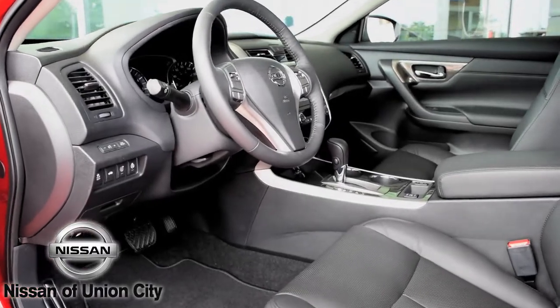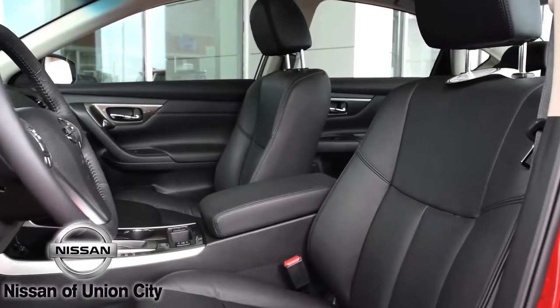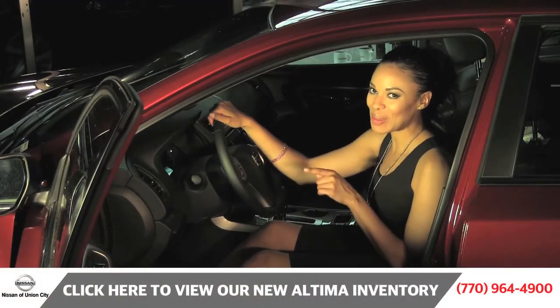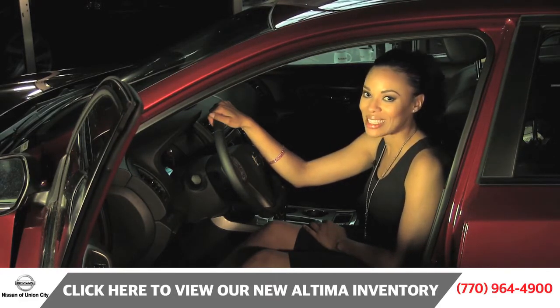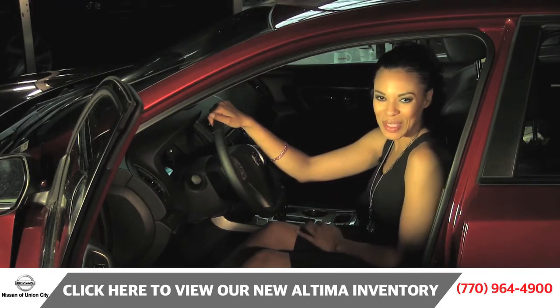As we move toward the interior of the vehicle, you will notice the high quality heated leather seats. The NASA inspired front and rear zero gravity seats brings this Altima up to the next level in luxury, style and class. Its remote engine start system with intelligent climate control lets you ride in comfort from the second you step into the vehicle.